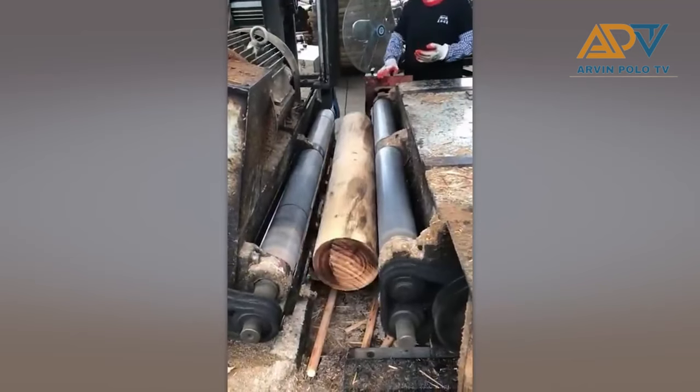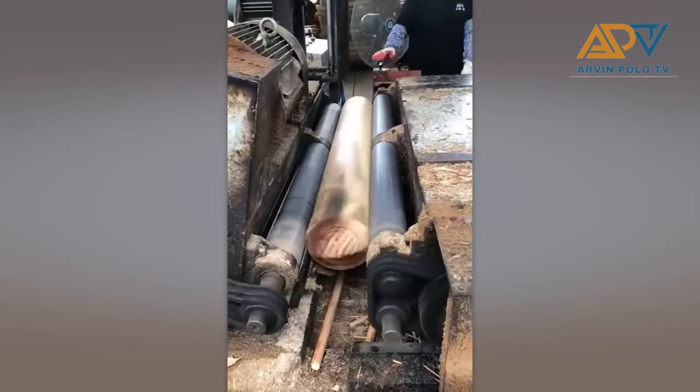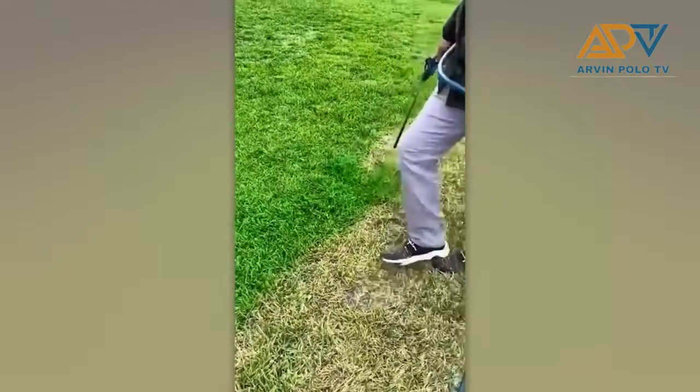This is how plywood is made. Even grass can be painted.